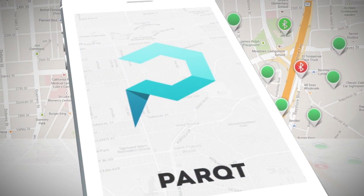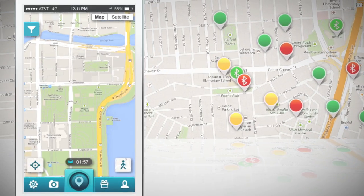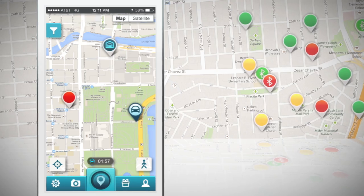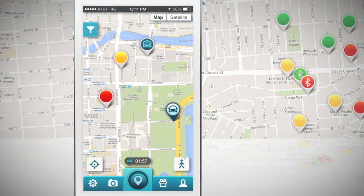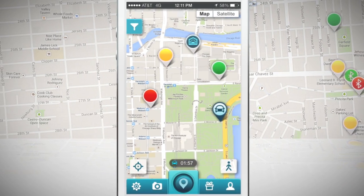Begin by opening up the application and look for open parking spaces on the map. You might see a variety of pins, such as red — this spot is not available — or yellow — this spot will be available in 10 minutes — or green — this spot is available.